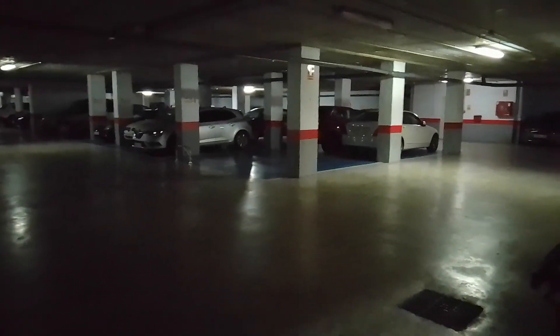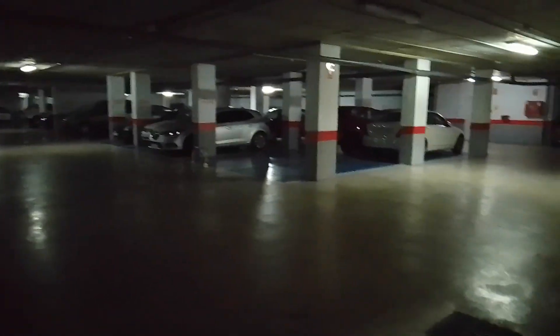Zed Wilde here. Press subscribe if you'd like to see videos of old cars, vintage cars and interesting vehicles. I'm in the Costa del Sol, underground in a car park.